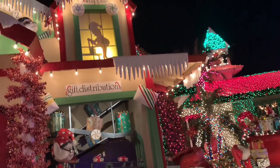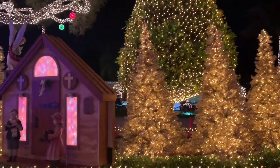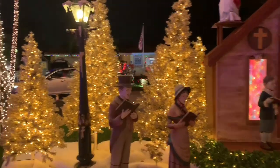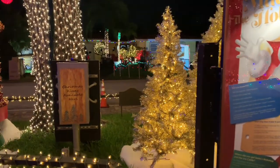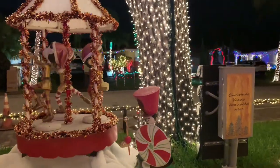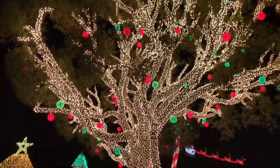This is a gift distribution center. Let's give you some fun facts about this display. It takes one month to assemble the display. They have two full-timers and a crew of part-timers to assemble this. This tree is definitely a star attraction — look how gorgeous that is.